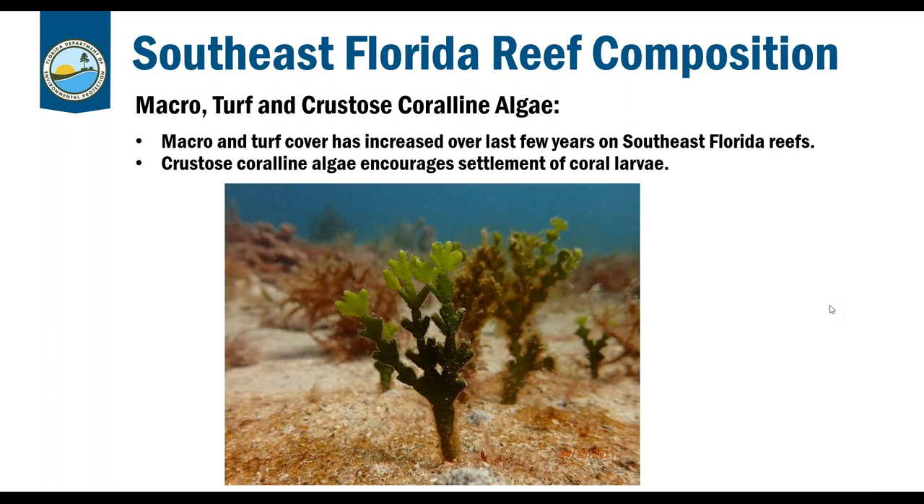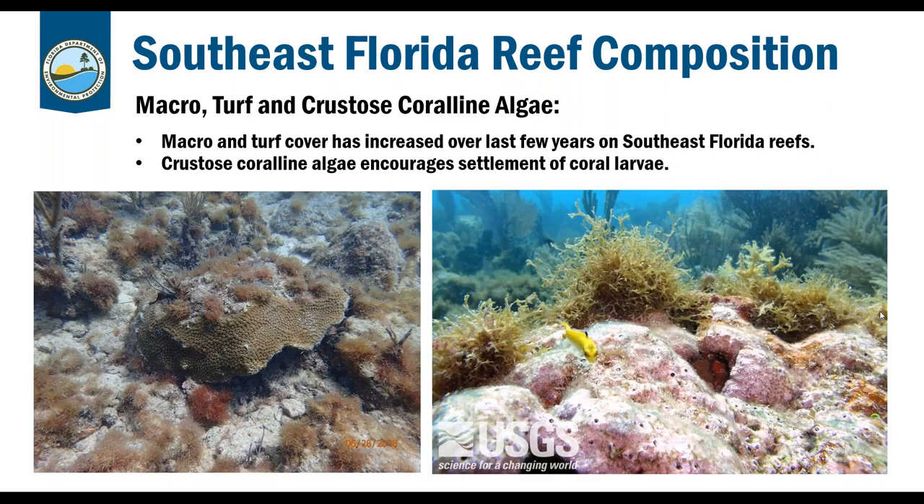Macro turf and crustose coralline algae has increased over the last few years in Southeast Florida. Crustose coralline algae actually encourages the settlement of coral larvae, so it's algae we do like to see on our reef. There are also interesting species of algae with a hard calcium structure. Turf algae can be seen growing on corals, while crustose coralline algae — called CCA in the coral world — appears as that pinkish crust.